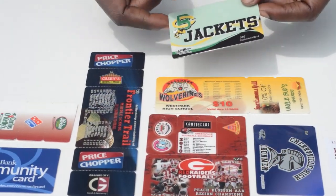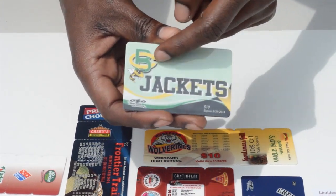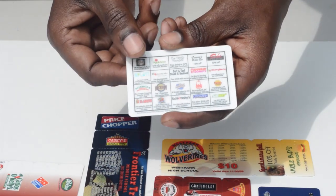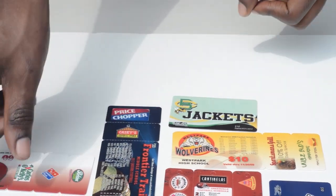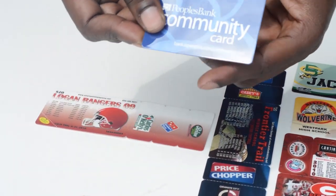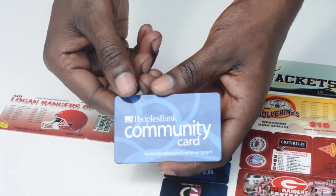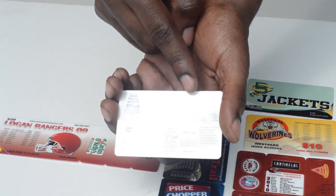Here is an example of a composite laminated, full color on both sides fundraising card with the advertisements on the back. Here is an example of another fundraising card with full color on the front and black and white advertisements on the back.